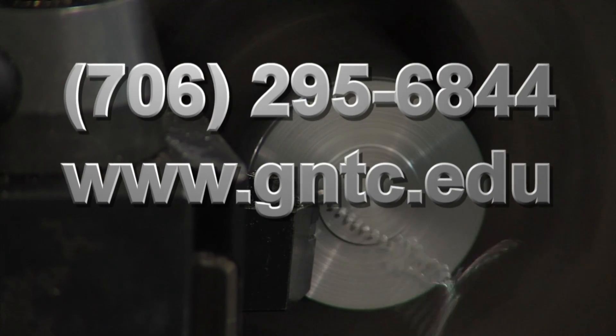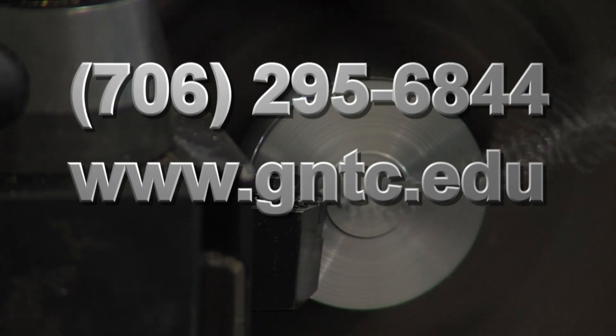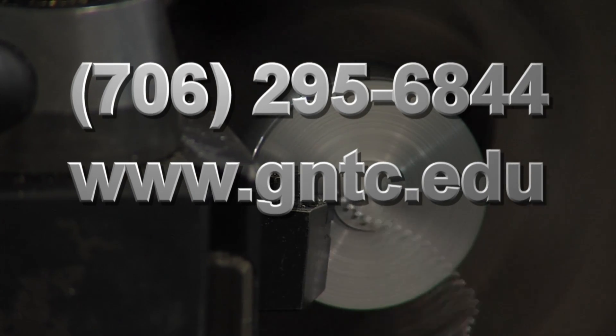To find out more about GNTC's machine tool technology program, visit our website or give us a call for more information.